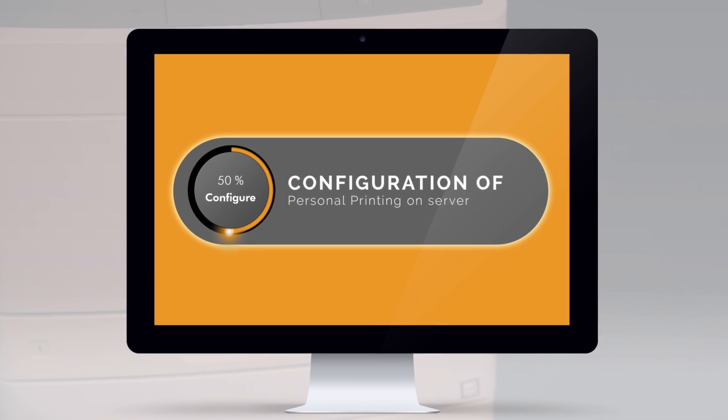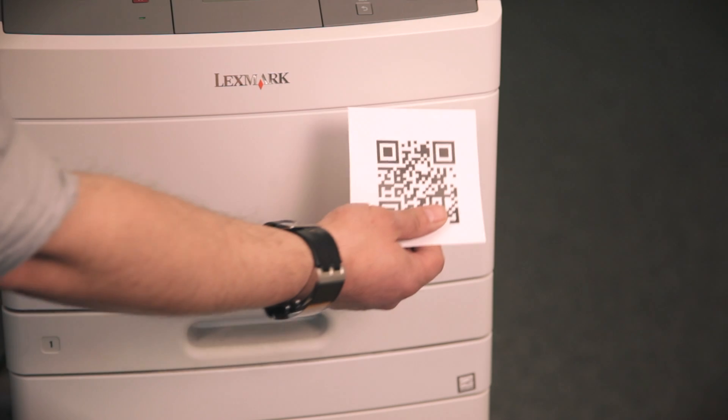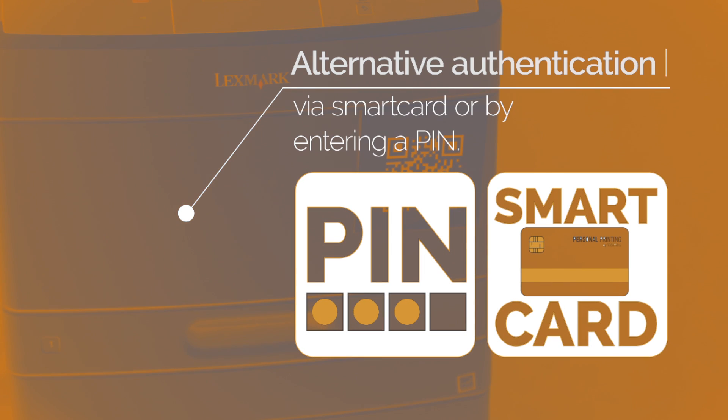Your IT admin can install personal printing instantly. Thanks to a QR code, authentication couldn't be any easier for IT admins or end users.